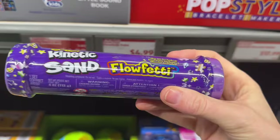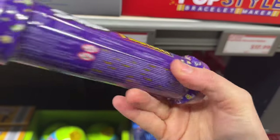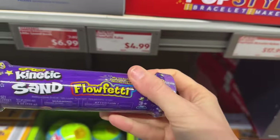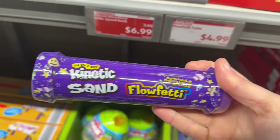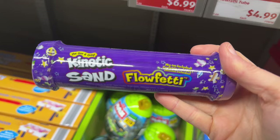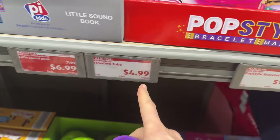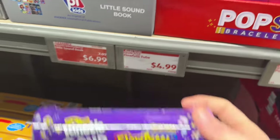Kinetic Sand Flow Fetty — mix-ins included. What is a Flow Fetty? Kinetic Sand — the idea is wonderful. Supposedly it won't make a mess, but let me tell you, it makes a mess. But it's a fun mess, so proceed with caution. $4.99 for these.